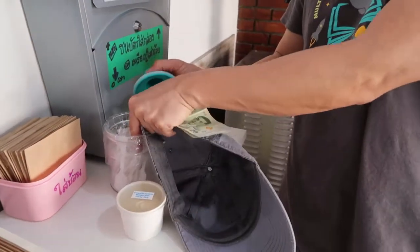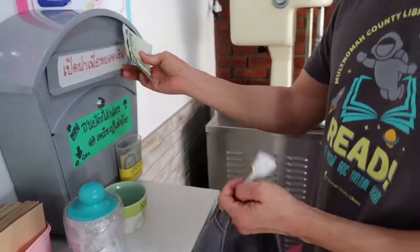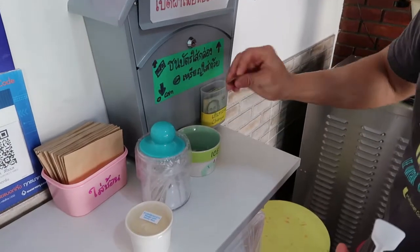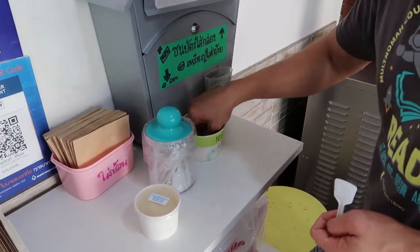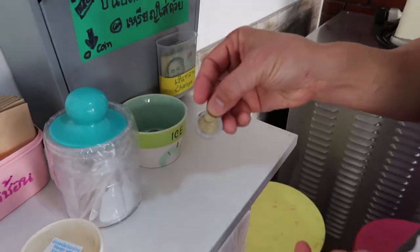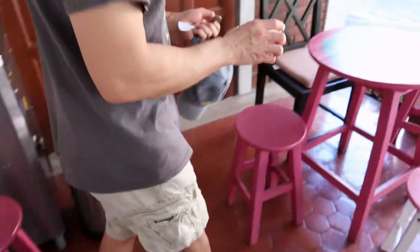Here's a spoon. Put 40 baht in here, get your change back — 10 baht. So that's a 10. And that's it. You can sit and enjoy your ice cream right here.